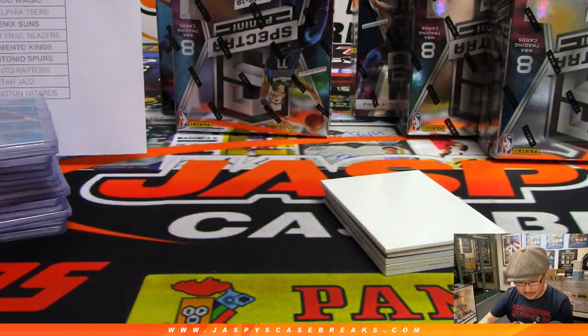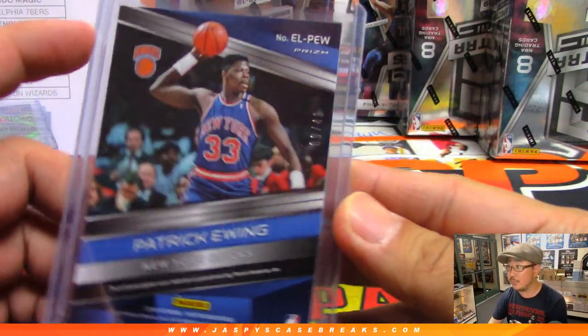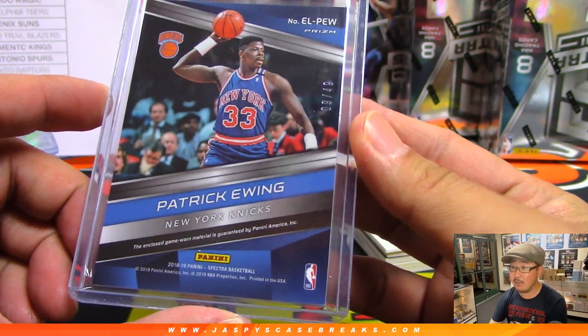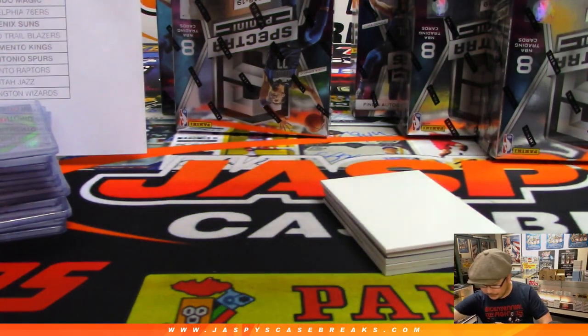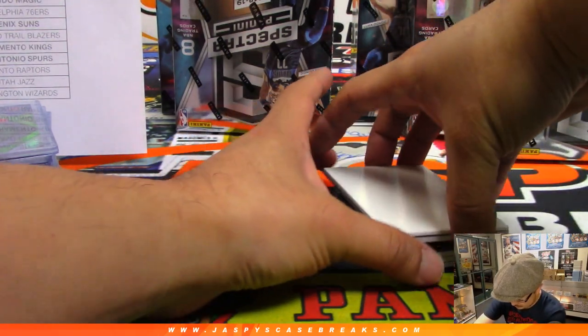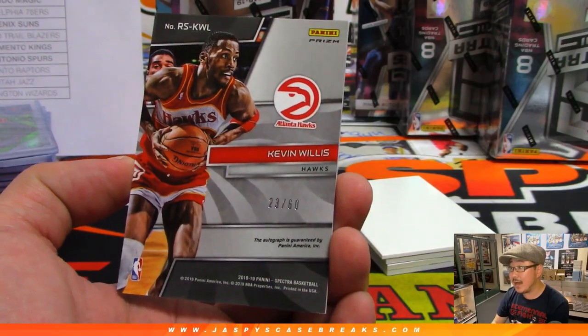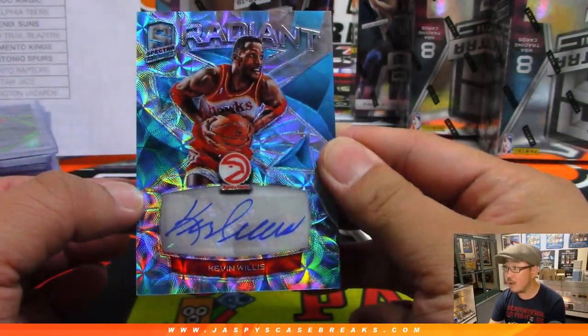Knicks — that's a number block card. And that is 9 out of 49, game worn as well. That goes to Josh Pruce in the number 9. We got Kevin Willis 23 out of 60 for the Hawks random number block. Trevor T with that radiant autograph. Old school Hawk.